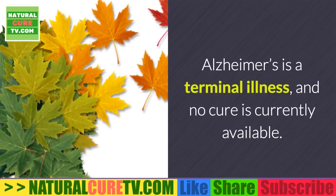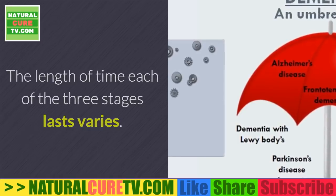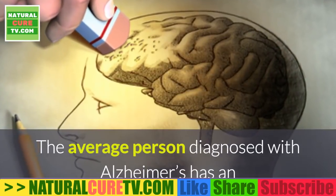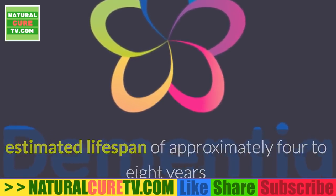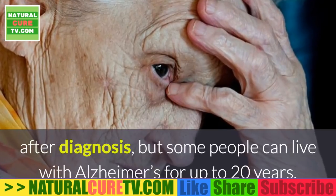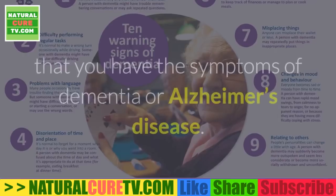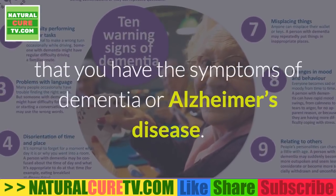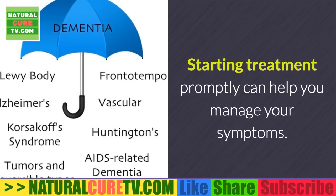Alzheimer's is a terminal illness and no cure is currently available. The length of time each of the three stages lasts varies. The average person diagnosed with Alzheimer's has an estimated lifespan of approximately four to eight years after diagnosis, but some people can live with Alzheimer's for up to 20 years. Talk to your doctor if you're concerned that you have symptoms of dementia or Alzheimer's disease — starting treatment promptly can help you manage your symptoms.